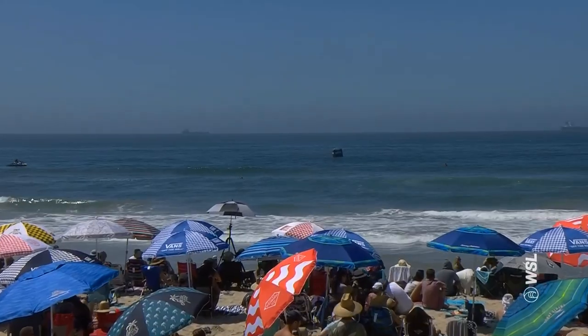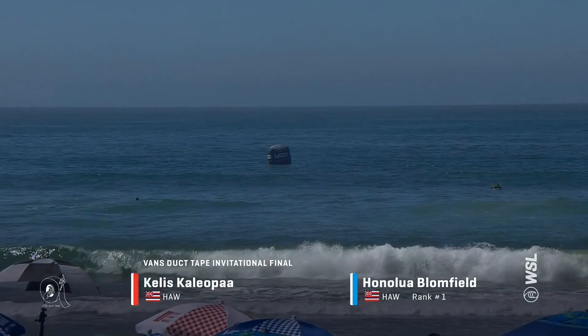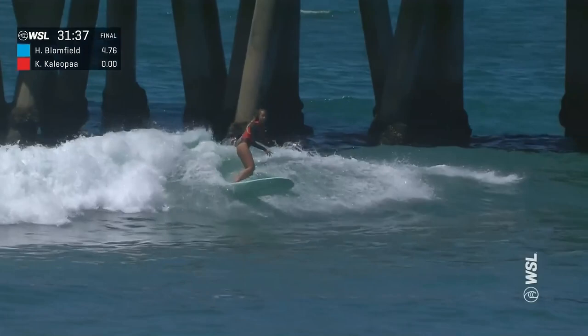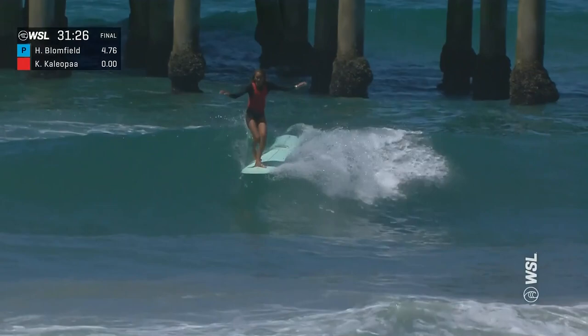We've got this amazing match-up for our first final of the day here for the Vans Duct Tape Invitational with Honolulu Bloomfield and Khalees Kaleopaa. This is one of those match-ups of the titans. Honolulu Bloomfield with multiple world championships is up and riding now. Khalees Kaleopaa in the red jersey. Both these surfers with such beautiful styles — this is a really great match-up. They're so similar in so many ways, both obviously hungry for a win.